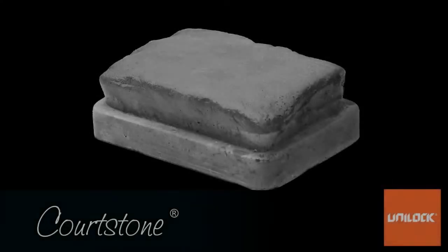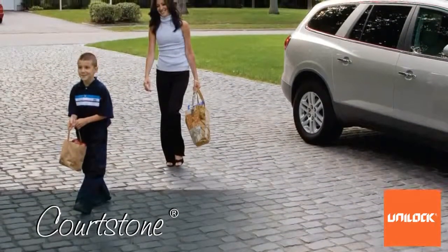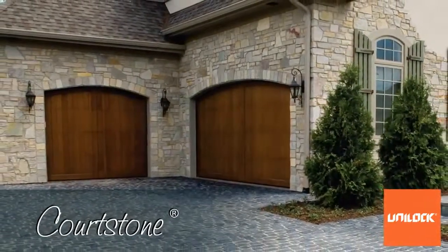Unilock is excited to introduce Courtstone, one of our exclusive Unilock select pavers. The striking visual features and unparalleled performance attributes make Courtstone the superior choice over any other cobblestone. It's the ultimate driveway paver.